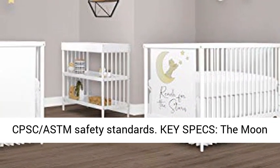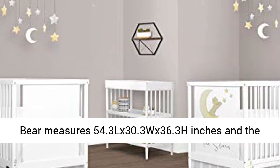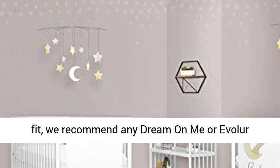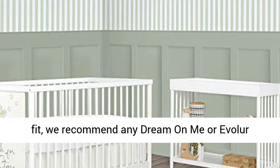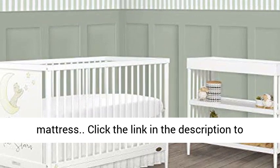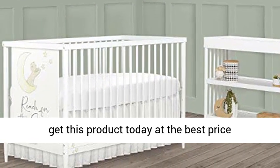The Moon Bear measures 54.3"L x 30.3"W x 36.3"H inches, with a maximum weight capacity of 50 pounds. For the best fit, we recommend any Dream On Me or equivalent full-size non-toxic GREENGUARD certified mattress. Click the link in the description to get this product today at the best price.